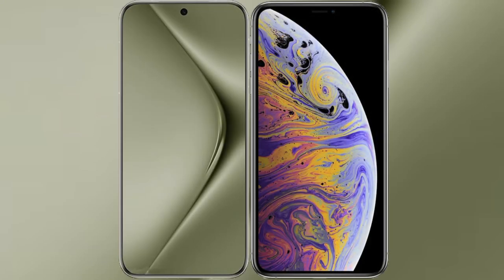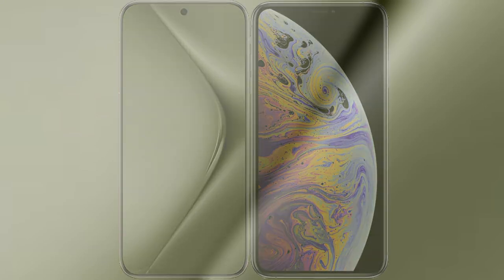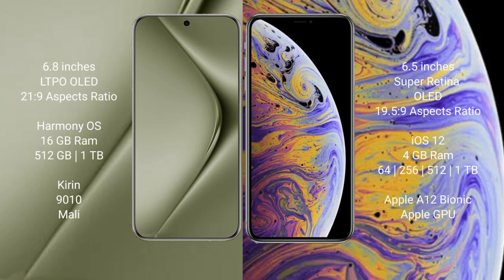I will compare the new Wahabepura 70 Ultra with iPhone XS Max. Wahabepura 70 Ultra comes with a 6.8 inches LTPO OLED display and processor 21.9. iPhone XS Max comes with a 6.5 inches Super Retina OLED display and processor 19.5.9.